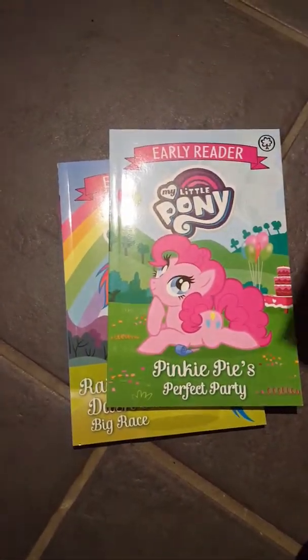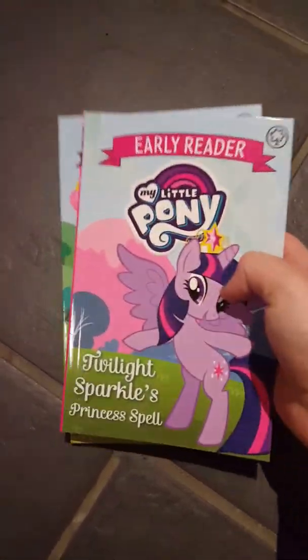I've just got three more of these early readers ones, the same as last time. This is for a friend of mine that asked me to get some.